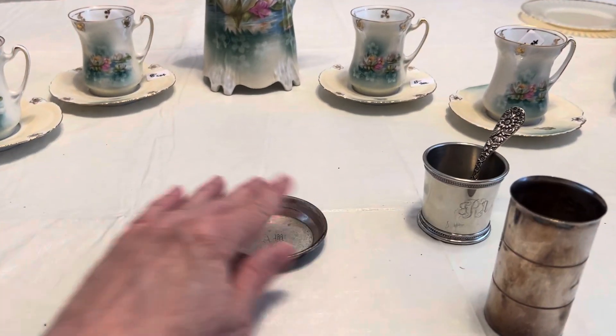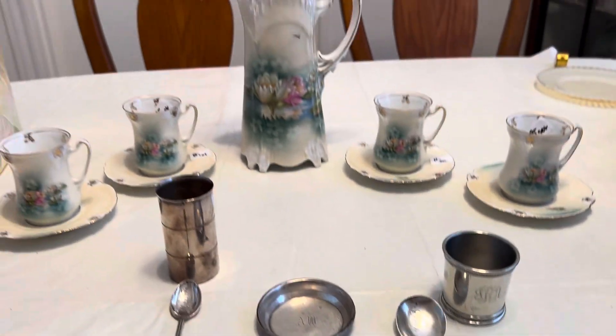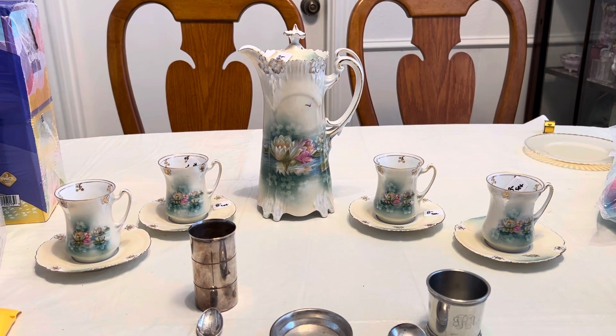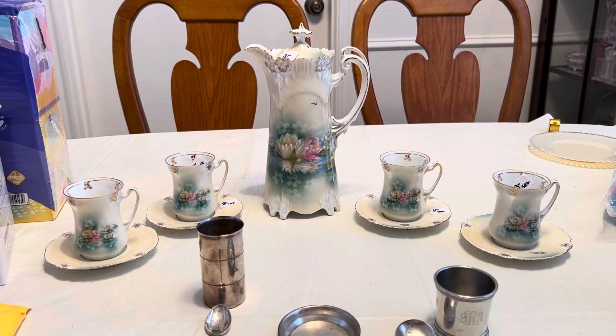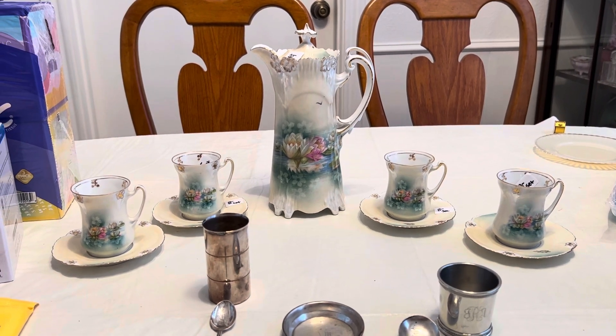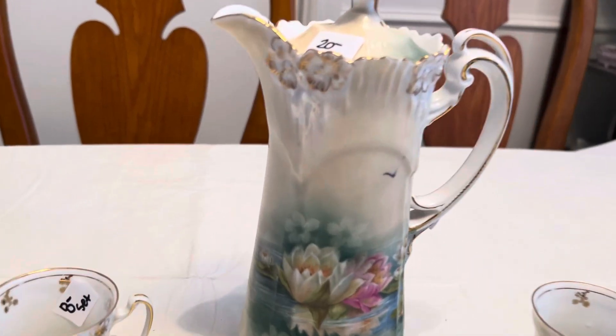But the whole reason I went to this sale was entirely for the RS Prussia set. In my first view I could only see three cups and saucers, but I finally realized there were four. I had no idea what the price was — my friend and I rushed in, I grabbed the pot, and it was twenty dollars.